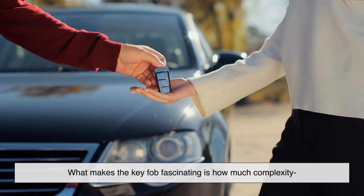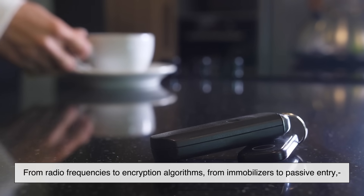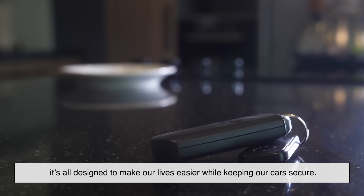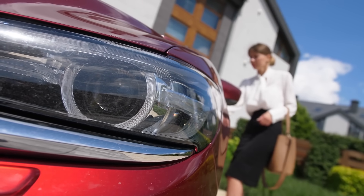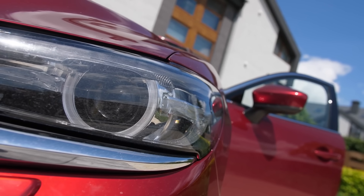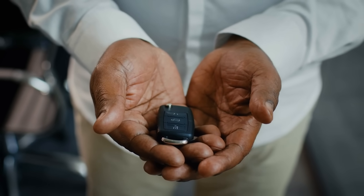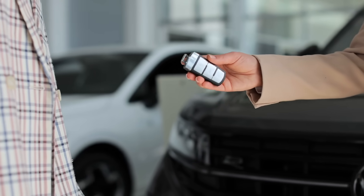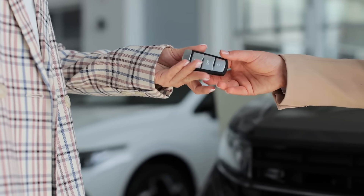What makes the key fob fascinating is how much complexity is packed into something we barely think about — from radio frequencies to encryption algorithms, from immobilizers to passive entry, it's all designed to make our lives easier while keeping our cars secure. The next time you press that little button and hear your car beep back at you, you'll know it's not just a beep — it's a sophisticated digital handshake happening in the blink of an eye. The key fob is a perfect example of everyday tech hiding in plain sight.